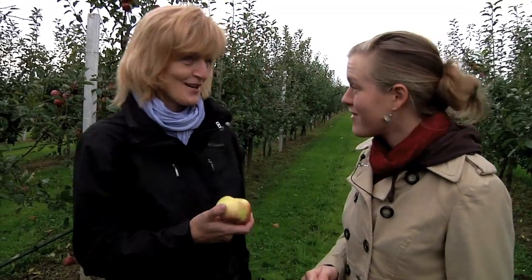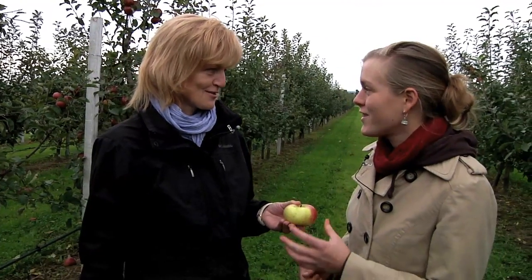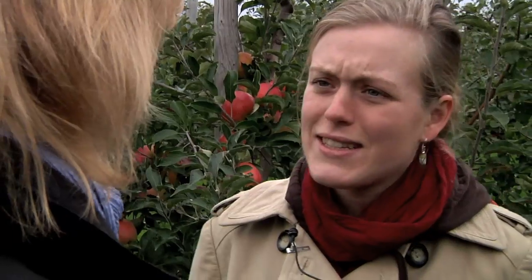Look, I've brought this apple with me. Do you know by any chance what cultivar it is? Sorry, I don't know all the cultivars. We've got 800 cultivars here in the gene bank. Let's ask a pomologist tomorrow. All right, and what exactly is a fruit gene bank?